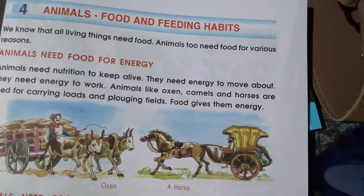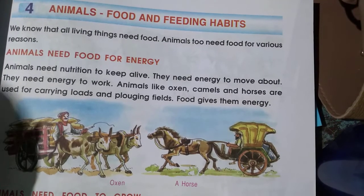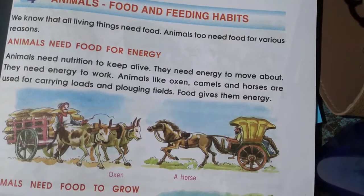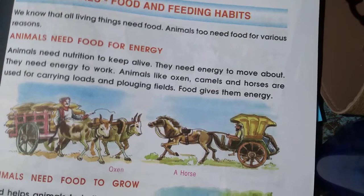Good morning third class. This is lesson number 4, Science: Animals, Food and Feeding Habits.